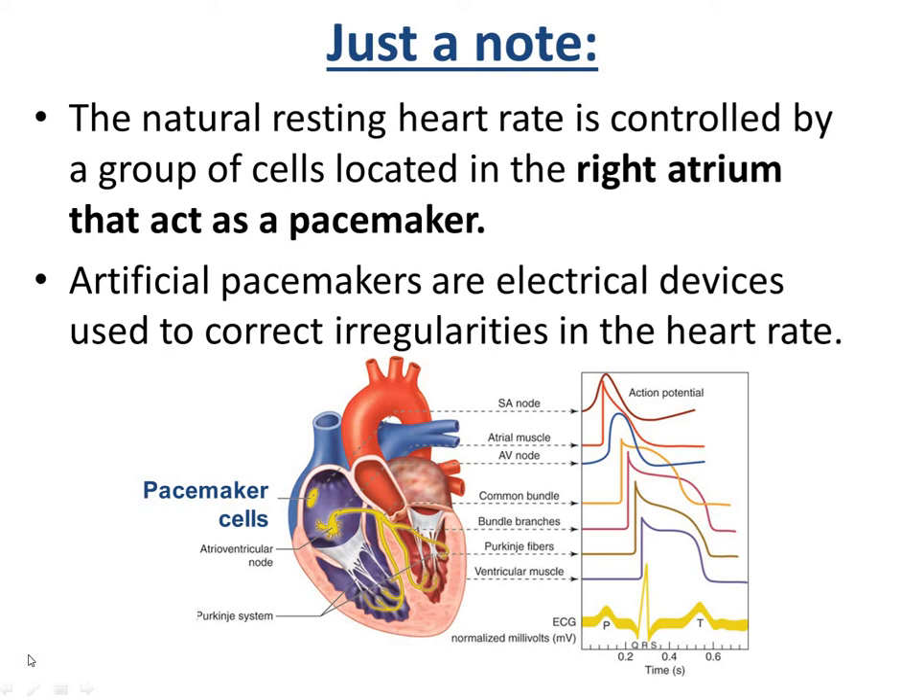The natural resting heart rate is controlled by a group of cells in the right atrium that act as a pacemaker — they're called pacemaker cells. An artificial pacemaker does the same job: if your pacemaker cells don't work as well as they should, an artificial pacemaker can be fitted which sends electrical signals out to correct any irregularities in the heartbeat.